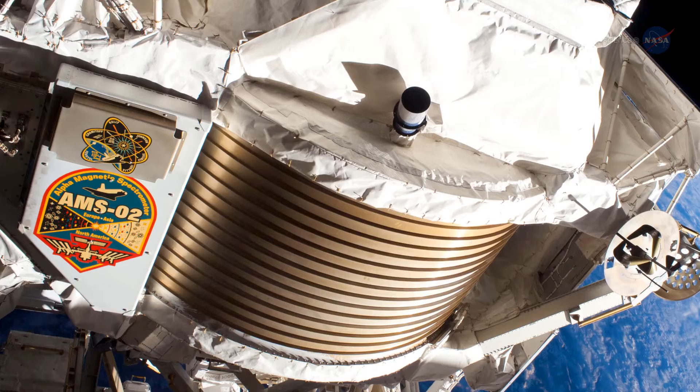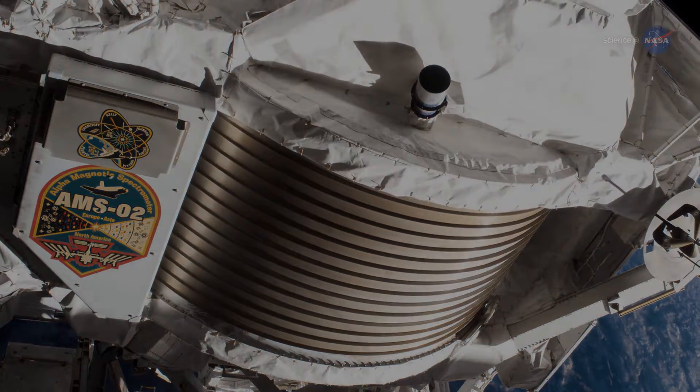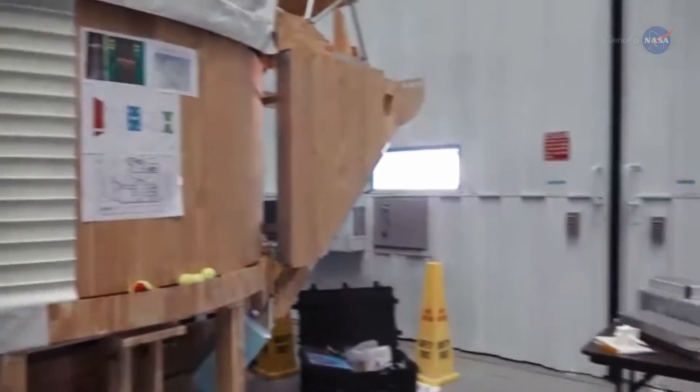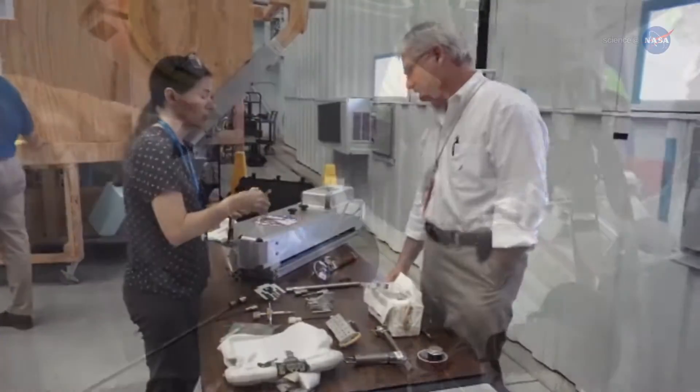AMSO2 uses four cooling systems that circulate liquid CO2. Three of those systems have failed. As Dr. Costello notes, the EVA team here at Johnson has partnered with the AMS team to design equipment and tools that will allow us to safely replace those cooling pumps.